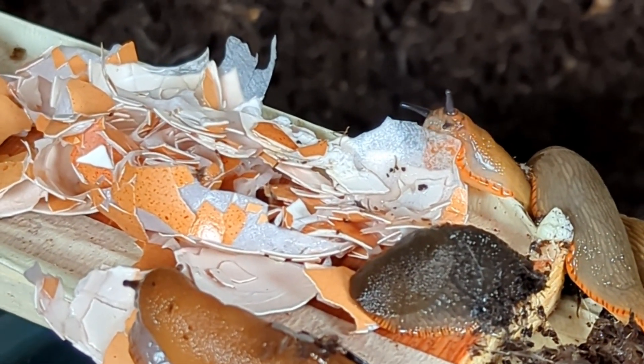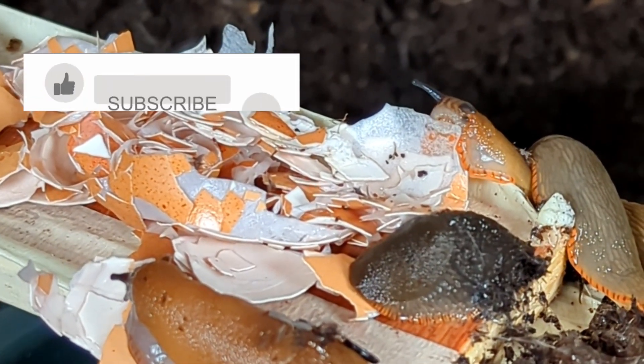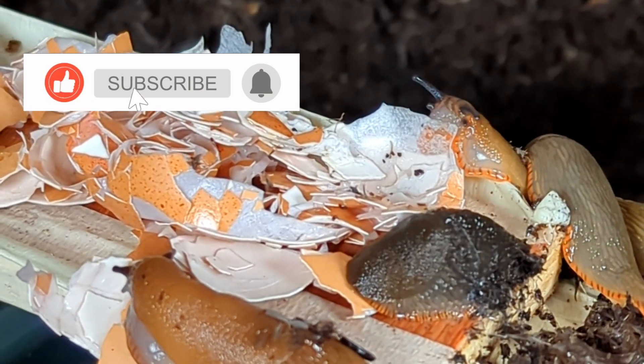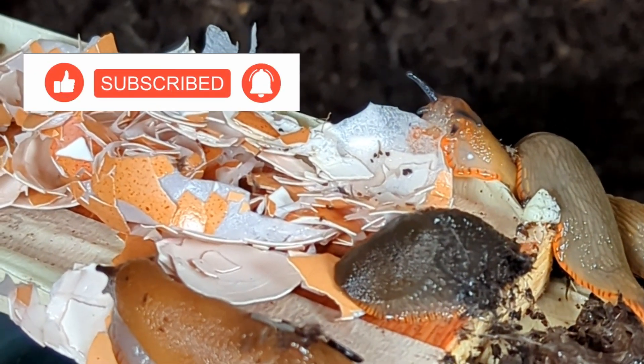Yes, that's right — it appears to be a slug actually eating the eggshell, or the skin inside the shell. And as well as this, slugs seemed very comfortable in the eggshells, often having a sleep amongst them in footage that was too boring to make the cut in this video.